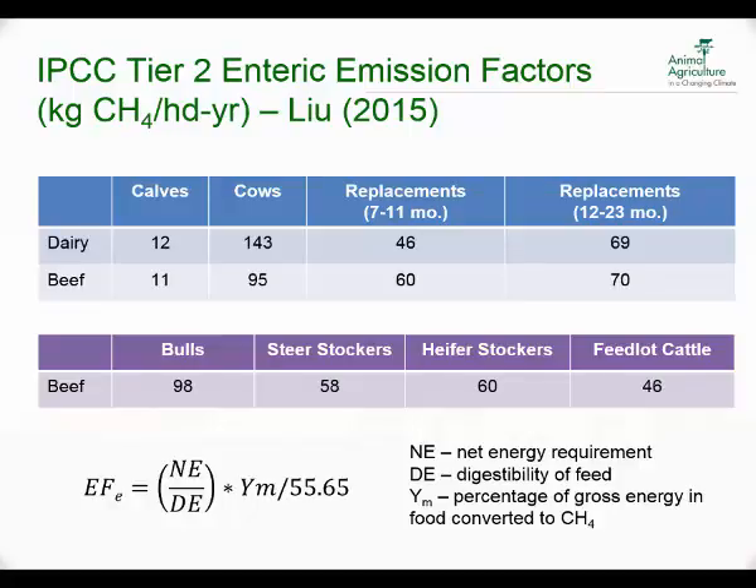When using a more sophisticated Tier 2 methodology to determine emission factors, they break it down — for cattle, for example, into dairy and beef, with numbers also for calves, cows, and replacement animals depending on age. In beef, they also have values for bulls, stockers, steers, heifers, and feedlot cattle. There's an attempt to more accurately represent different classifications of species and production systems, because there's large variability in these values.